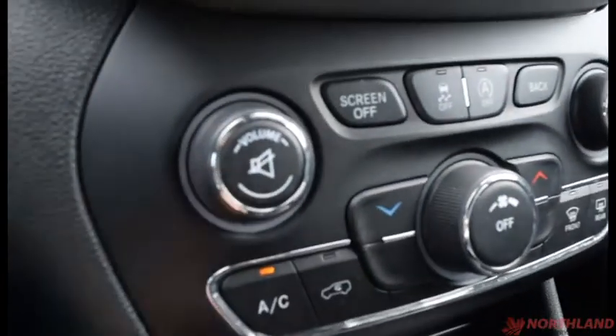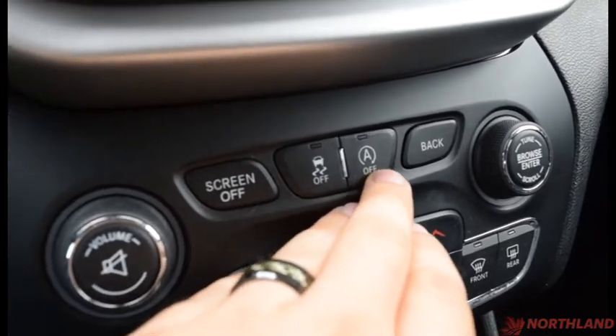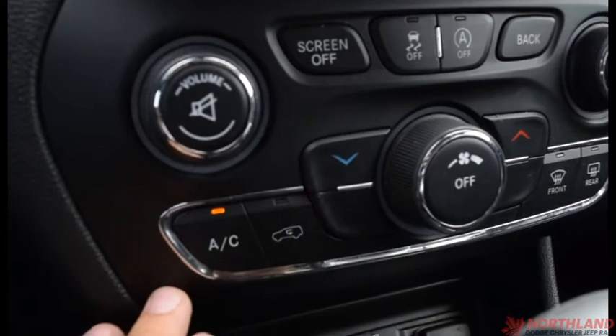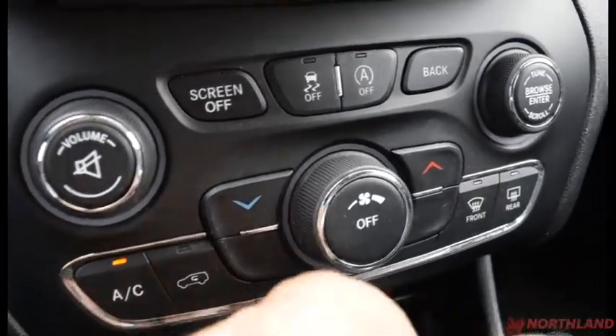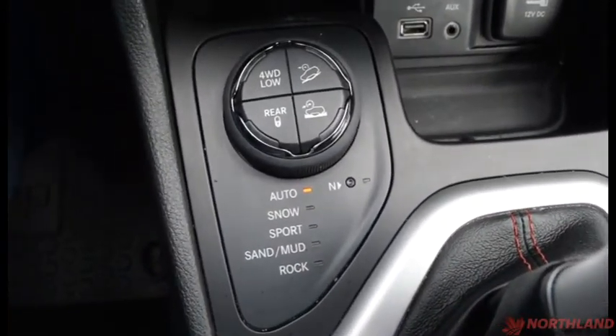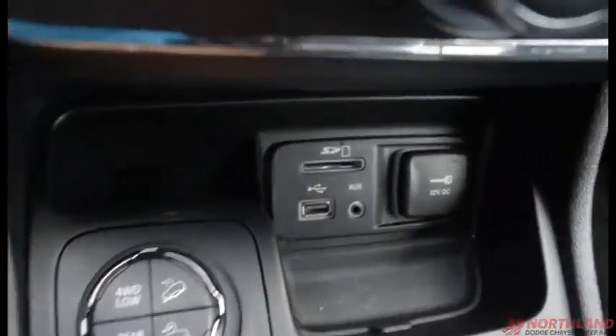Down here you do have your volume up and down with mute, screen off, traction control, and stop/start. You have your back button and browser. We also have AC, circulation, heat up and down, off, power, and front defrost. Down here we do have our terrain selectors: snow, sport, sand, mud, and rock. Then you have your four-wheel drive and all those different options there.